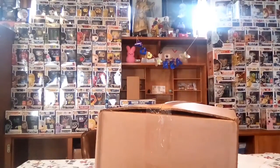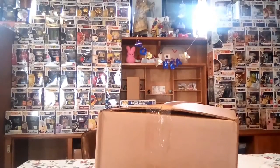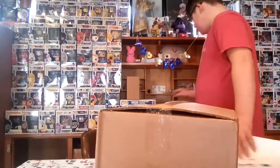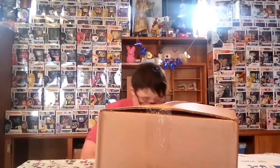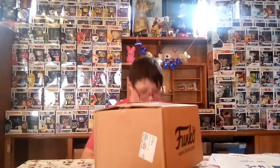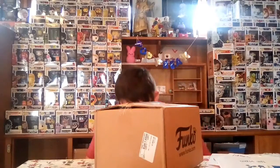We're back. Found my knife. We have a Funko shop box, so let's unbox it. The box looks really easy to open — good job Funko on that.